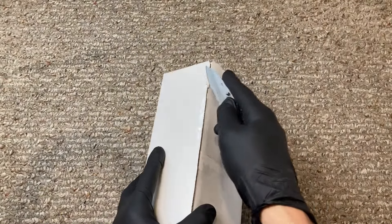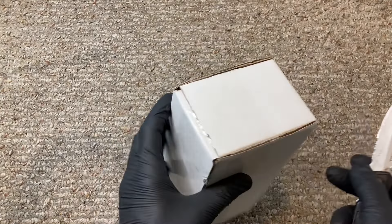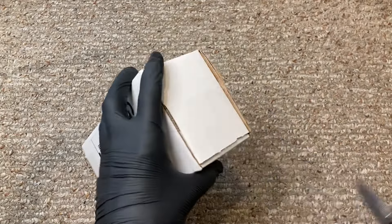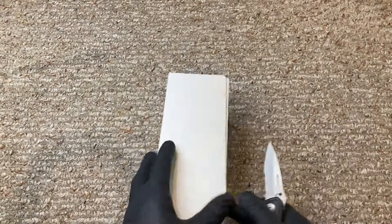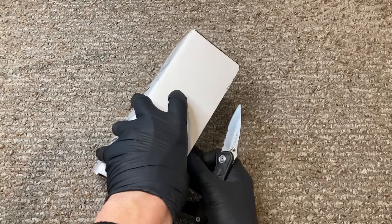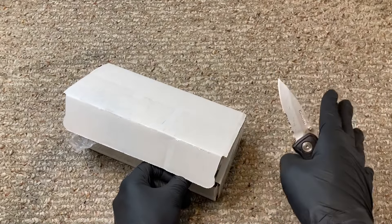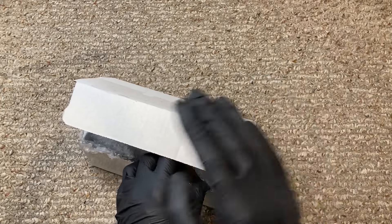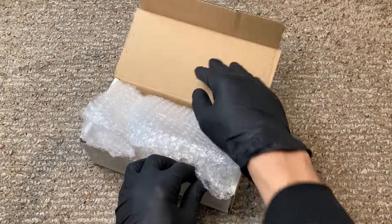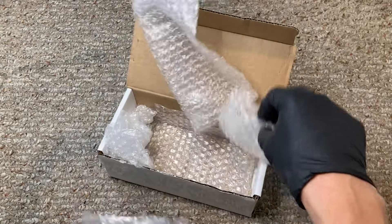I'm excited to get into this. The baby bantha was released several months ago. I never got one — it kind of slipped through my fingers — but Bo over at Fox Fire Toys reached out to me. He was the gentleman partnering up with Chris over at Stan Solo to sell these on eBay. Chris was selling them on the Stan Solo website, and Bo at Fox Fire Toys, who's on Instagram — give him a follow — was selling them on eBay. It was a partnership between the two, and Fox Fire Toys reached out and asked if I had one. I told him I didn't, and he was nice enough to send one to me. I'm super excited to check this little guy out.